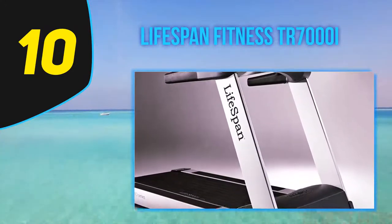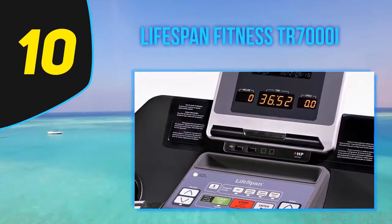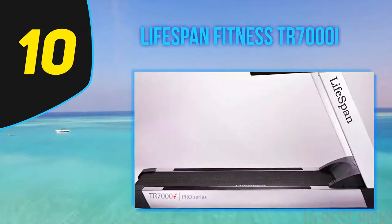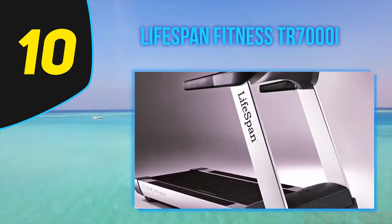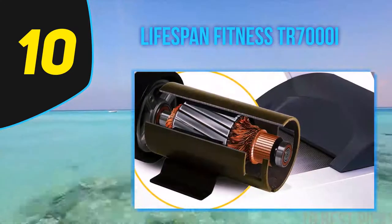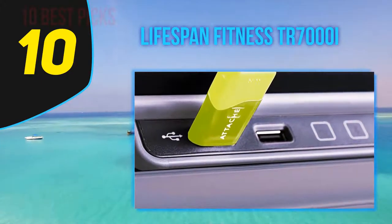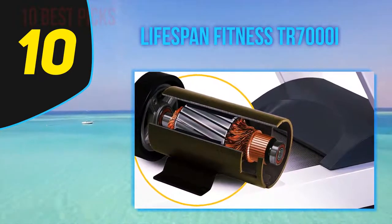The TR7000i is the most advanced of Lifespan's 8 treadmills, boasting very durable components, a 62-inch track, iPad integration, and excellent workout variety. It's sold with generous residential and commercial warranties. Customers who join the Lifespan Fitness Club get unlimited personalized workouts. For heart rate monitoring, it can be used with a wireless chest strap and also has contact sensors built into the front handlebar. Lifespan treadmills have automated ramps to amplify calorie burn, quick-set buttons for fast incline adjustments up to 15%, a console fan with three speed settings, and two cup holders.